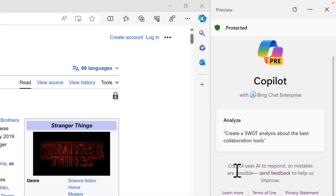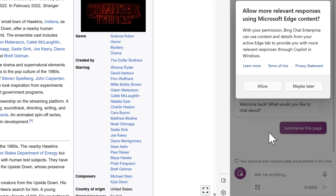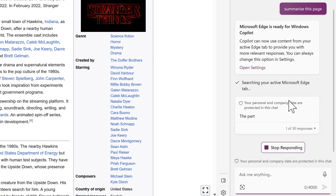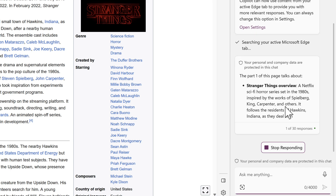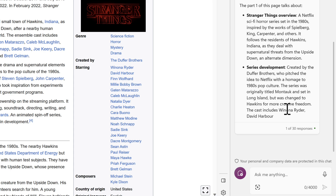Can the Copilot sidebar in Windows help us summarize data we're looking at on the web? Here I have a Wikipedia article on Stranger Things — I can ask Copilot to summarize this page. What you'll see is that because we're asking it to summarize content inside a web browser page, it doesn't have access unless I grant it. By default it cannot summarize data from web tabs, but if I select allow, it'll capture the content from this page and provide a summary. Maybe you're looking at a very detailed page or report online and want a quick summary — as you can see, it's now working out the Stranger Things overview and bringing back all the relevant content.